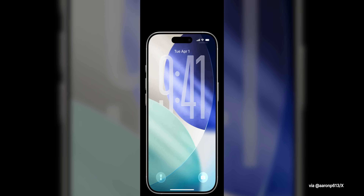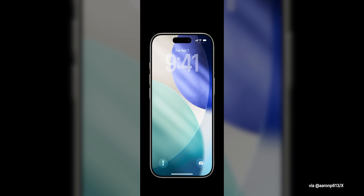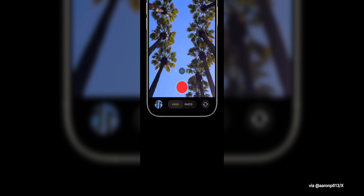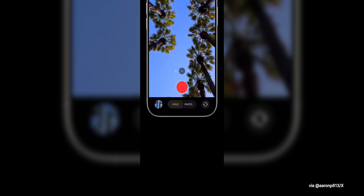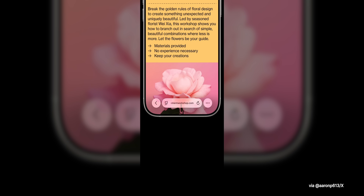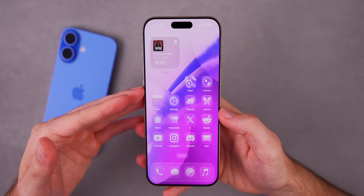The first thing new in beta 7 has to do with the onboarding setup you get when you first update your device before you go to unlock it. I did get the onboarding screen again on my device and it looks a little bit different than it did in beta 6. This is where Apple shows off the liquid glass design and some of the other changes as well.